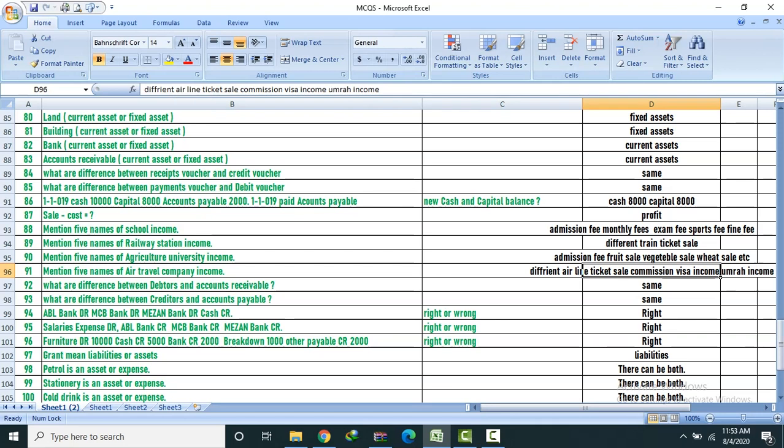Different heads of income in travel/airline business: Air ticket sale, commission, visa, and other income — umbrella income.